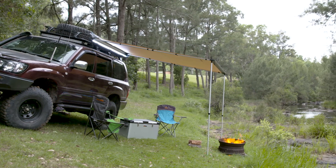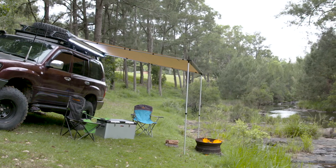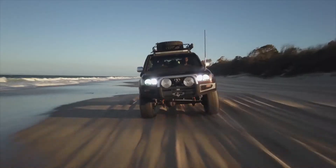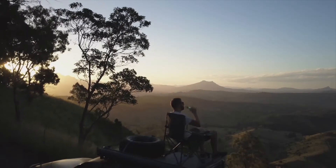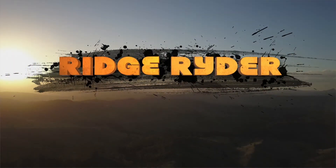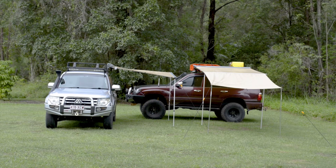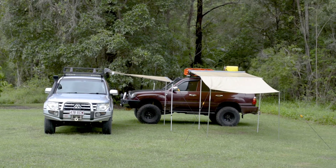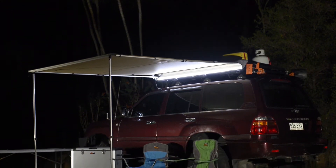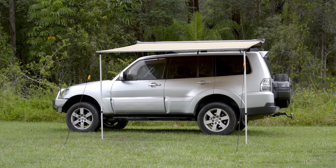Ridge Rider 4WD awnings are the perfect bit of gear for those quick lunch stops or the ultimate camping setup. There are two different awnings available in 2 and 2.5 metre lengths. Both offer the same amount of shelter, with the 2 metre awning extending 2.5 metres out, while the 2.5 metre awning extends to 2 metres.